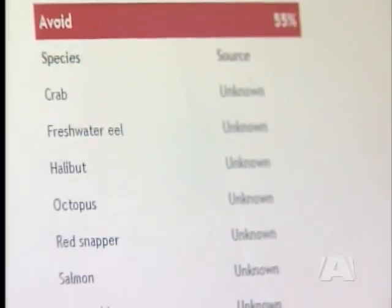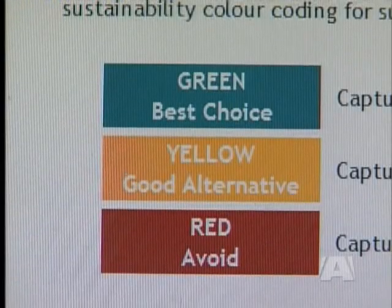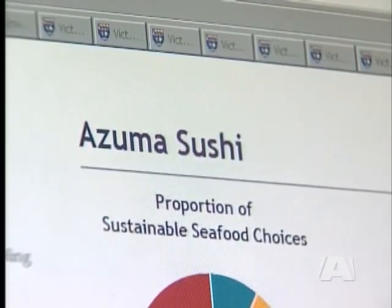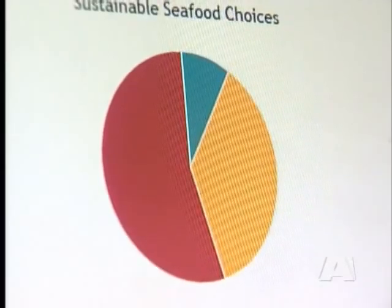The Victoria Seafood Audit Project compiles research done by UVic students into 29 local restaurants and 10 grocery stores. It grades the seafood they offer based on the Monterey Bay Aquarium Seafood Watch Guide. Green means the seafood is abundant and caught in environmentally friendly ways, yellow means there are some concerns, and red indicates items caught or farmed in ways that harm other marine life or the environment.